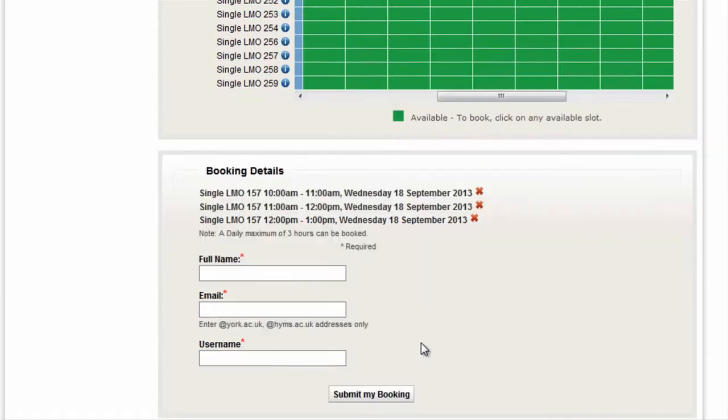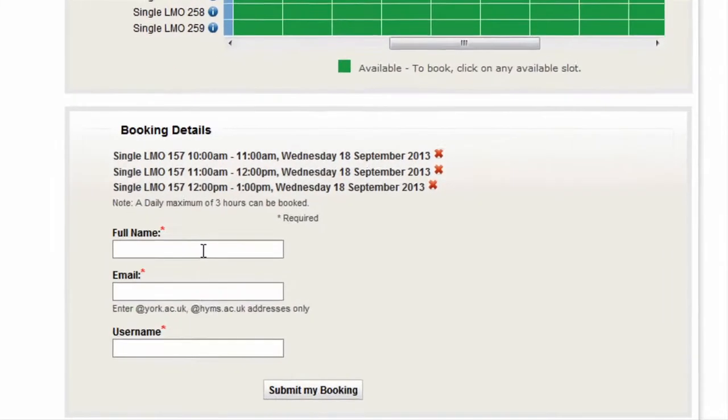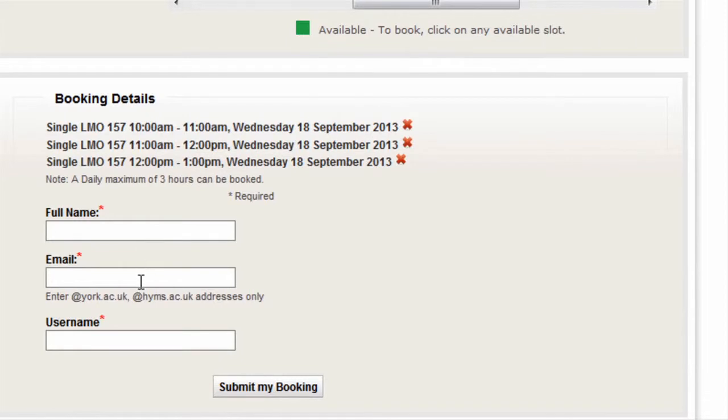Enter your full name, email address and username to submit your booking request. Click submit. You will receive a confirmation email with a link which you need to click on within 24 hours in order to complete the study room booking process.